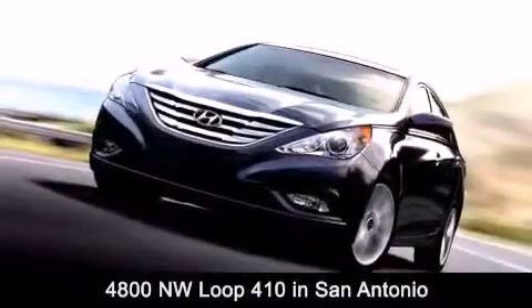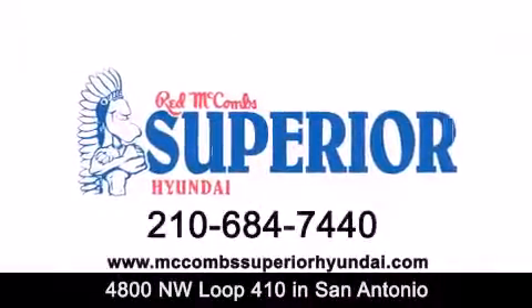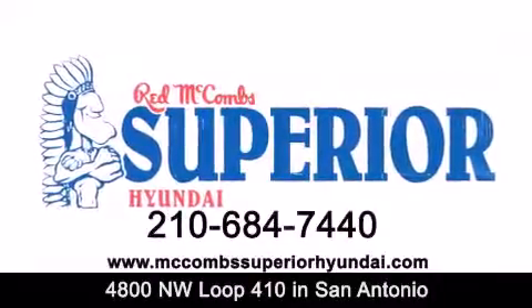Contact us today to find out about our specials or visit us at McCombsSuperiorHyundai.com. Red McCombs Superior Hyundai — when you deal with red, the deal gets done.